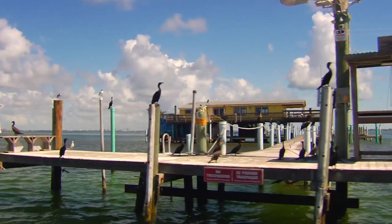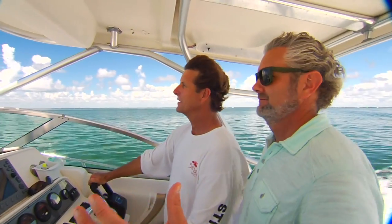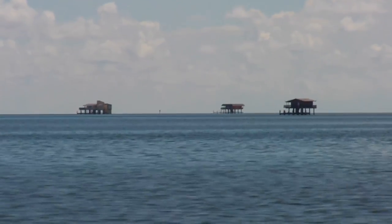I headed out with Charles Redding, a member of the Miami Springs Powerboat Club, which is one of the caretakers of a Stiltsville home. Visually it's just kind of like, wow — there are houses out here. What are they doing out here?